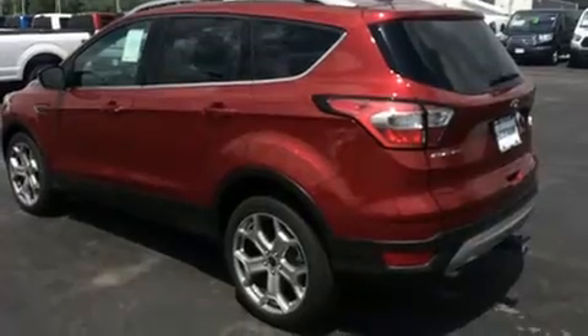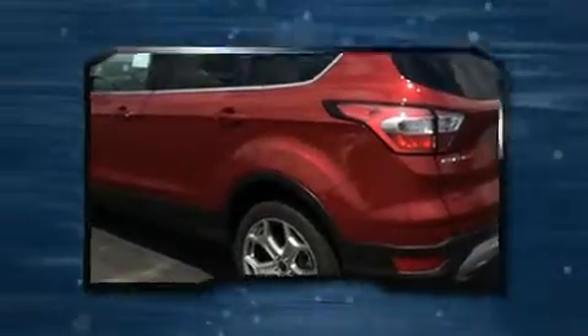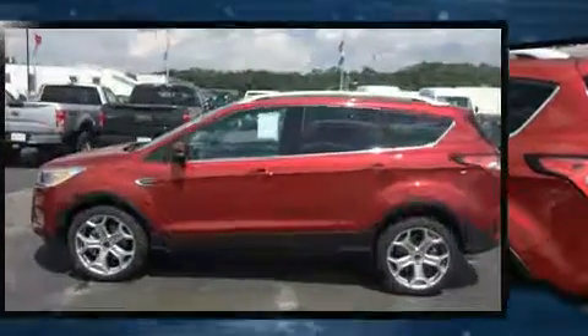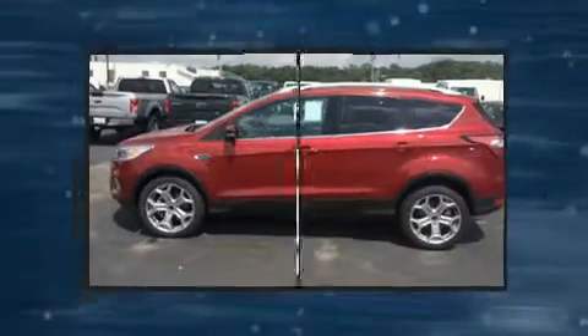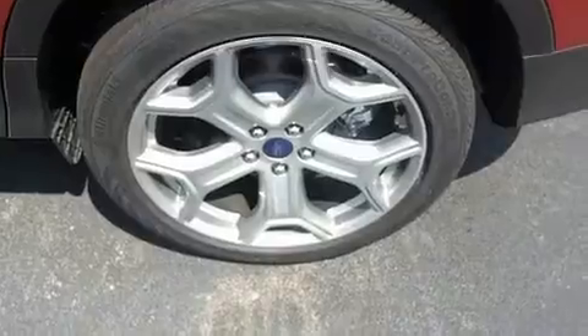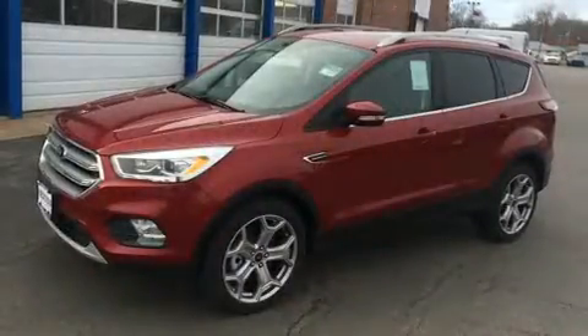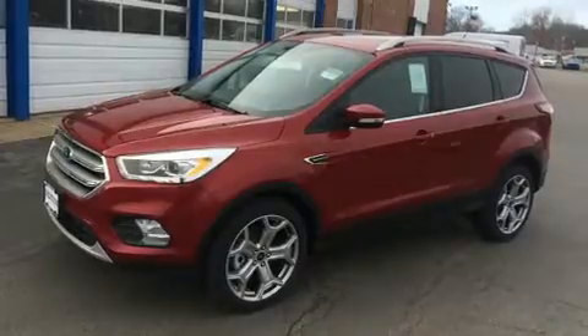Additional features include a power seat, a blind spot monitoring system, heated seats, front dual zone air conditioning, a power rear cargo door, and remote keyless entry. The premium sound system drives 10 speakers, providing you and your passengers a sensational audio experience.